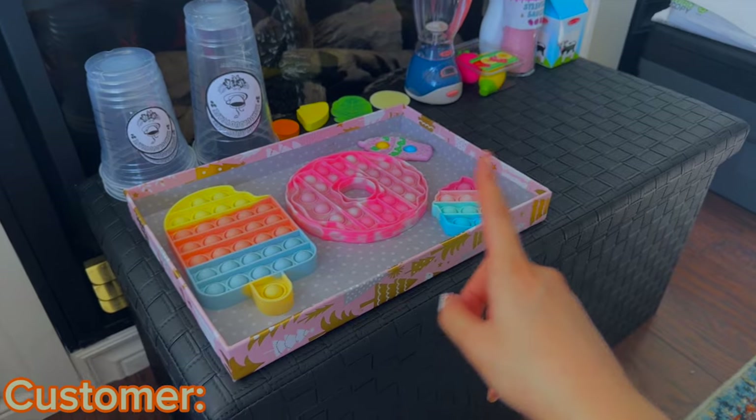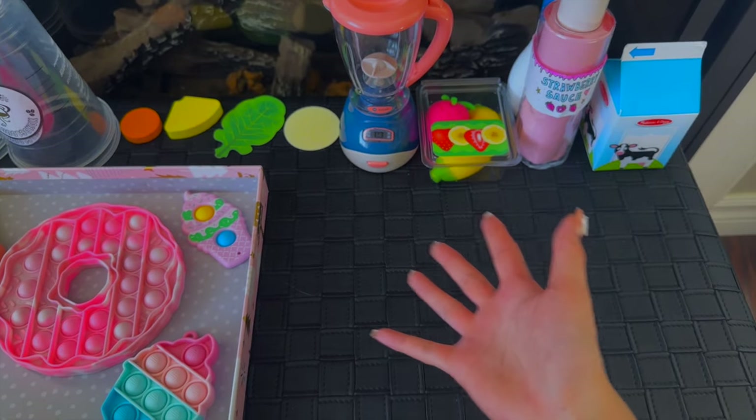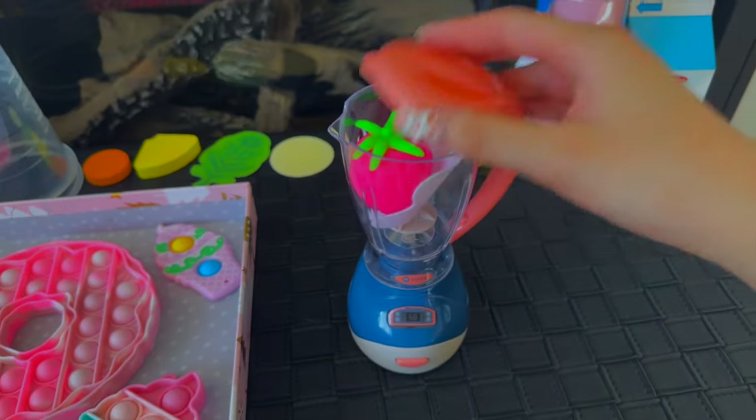Hi there, may I please order a strawberry smoothie and a popsicle? Well sure, of course! A strawberry smoothie — that was actually the first thing we practiced. Let's get the blender, some milk, and a strawberry. Let's blend it!